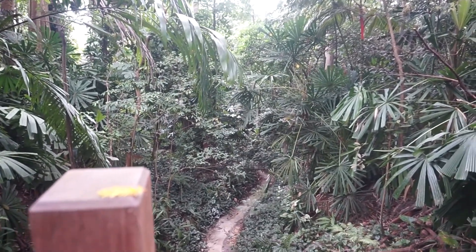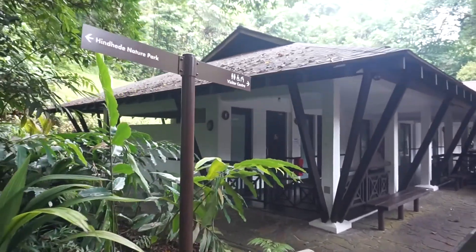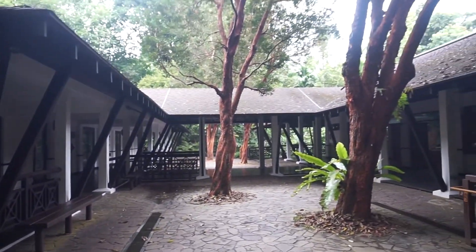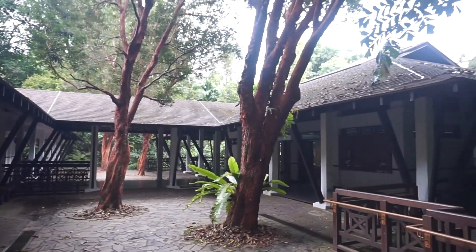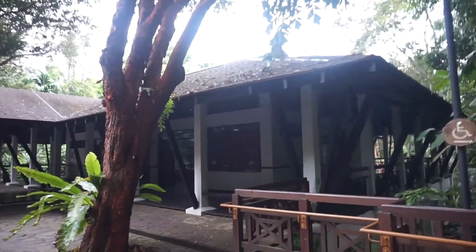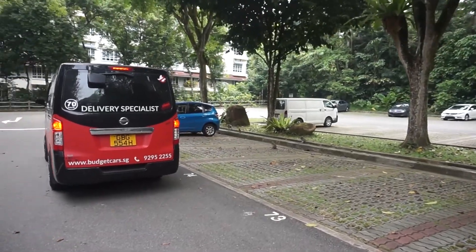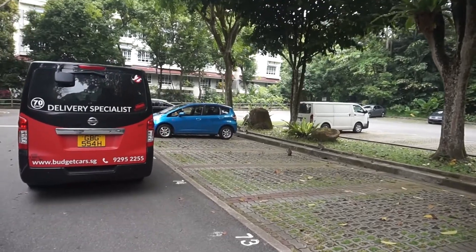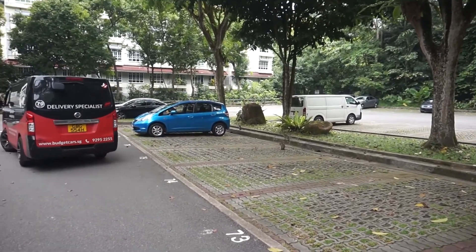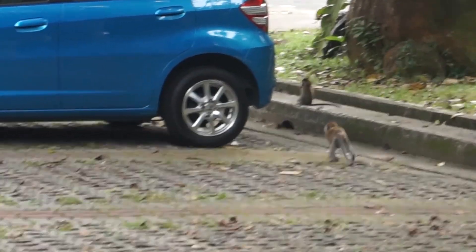This is the visitor center itself — quite an interesting place. There are actually toilets here. As I was heading out at the car park, look who I found — monkeys!